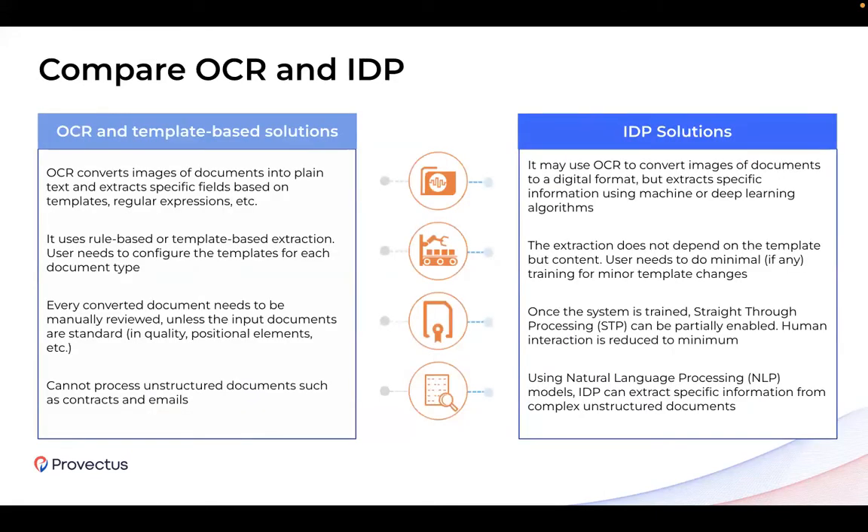People still confuse OCR and IDP. For this webinar, it's very important to draw the line between them to understand the difference and capabilities of each. OCR, which stands for optical character recognition, is a component of computer vision responsible for converting static documents into digital format. There are pure OCR and template-based solutions that achieve similar results compared to IDP, but their capabilities are limited to structured documents with fixed and static layouts. Maintaining these solutions can become an overhead since it depends on document type, not content type, and more document types means more templates to maintain, making it very hard to scale.